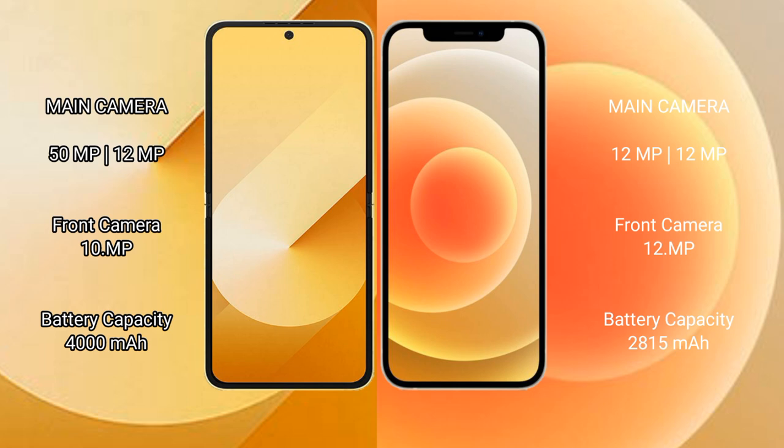The Samsung Galaxy Z Flip 6 rear dual camera setup consists of a 50MP main camera and a 12MP ultrawide, with a 10MP front camera. The iPhone 12 rear dual camera setup is a 12MP main plus 12MP ultrawide, with a 12MP front camera. The Samsung Galaxy Z Flip 6 has a 4000 mAh battery with 25W fast charging support, while the iPhone 12 has a 2815 mAh battery with 20W fast charging support.